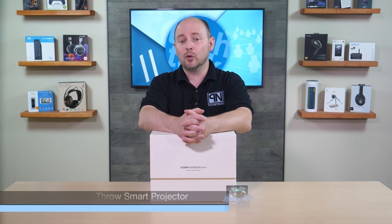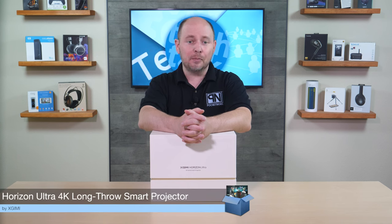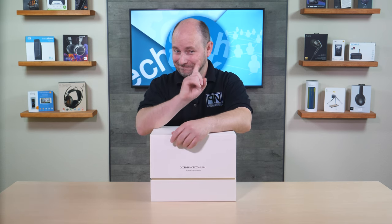TLC Network here with another unboxing, this time from the company XGIMI — the XGIMI Horizon Ultra. It is a 4K long throw smart home projector with Dolby Vision, touted as one of the first of its kind with Dolby Vision and several other features. It is XGIMI's latest and greatest flagship projector.